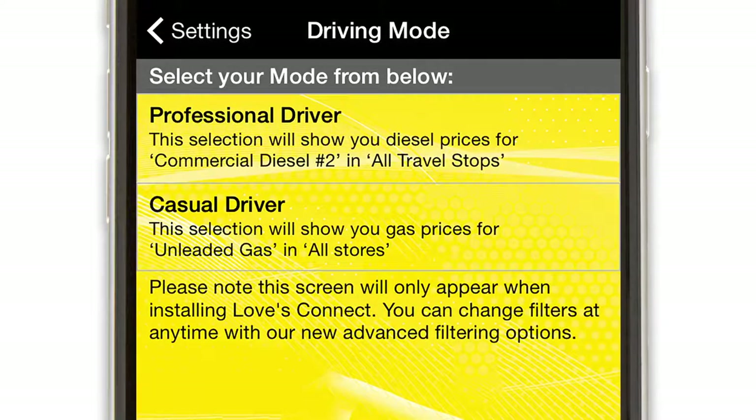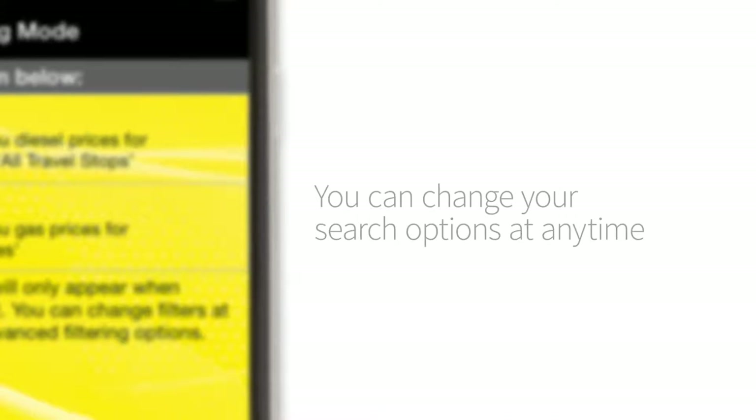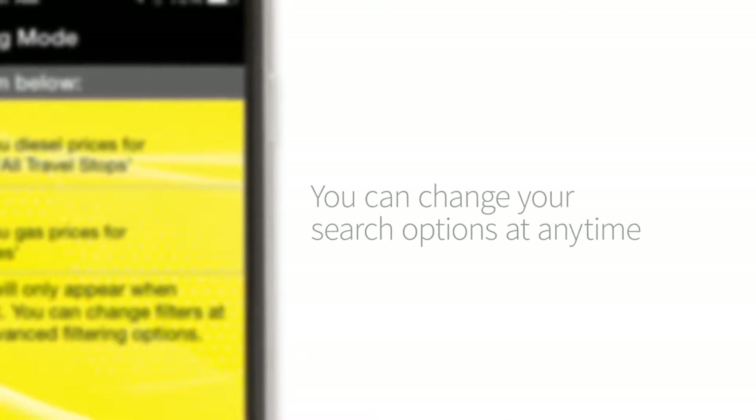When you use the app for the first time, you'll be asked to select what type of driver you are – professional or casual driver. Professional drivers will see only Loves Travel Stops that dispense commercial diesel number two, and casual drivers will see unleaded fuel stations on their searches. Don't worry, you can change your driver mode and search options at any time.